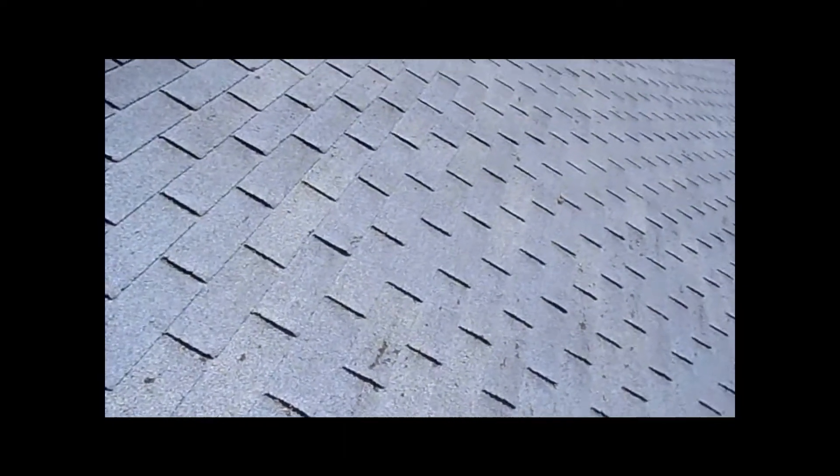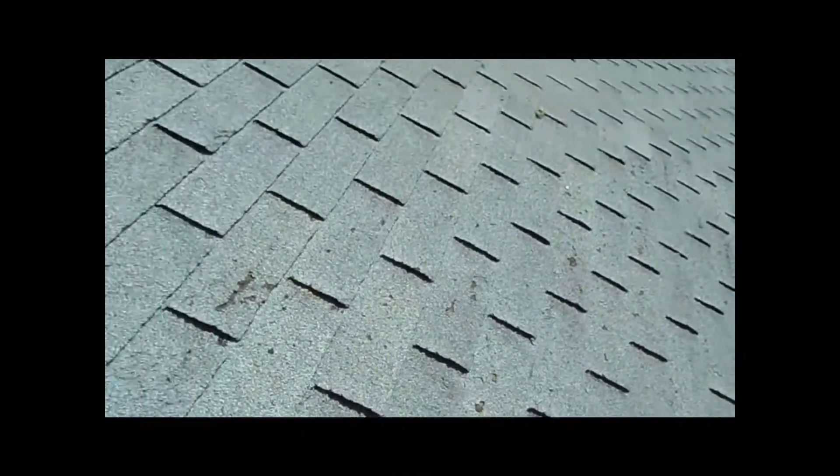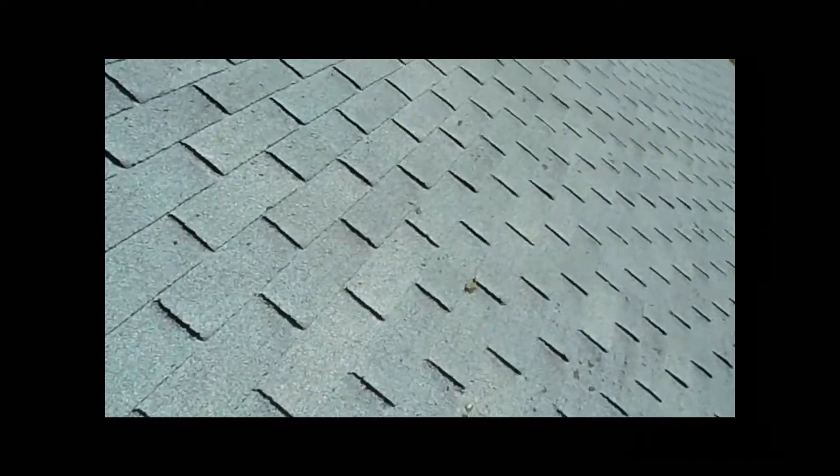If you take a look at some other areas here, there is some other damage to the roof. This roof is probably about 20 years old or so.